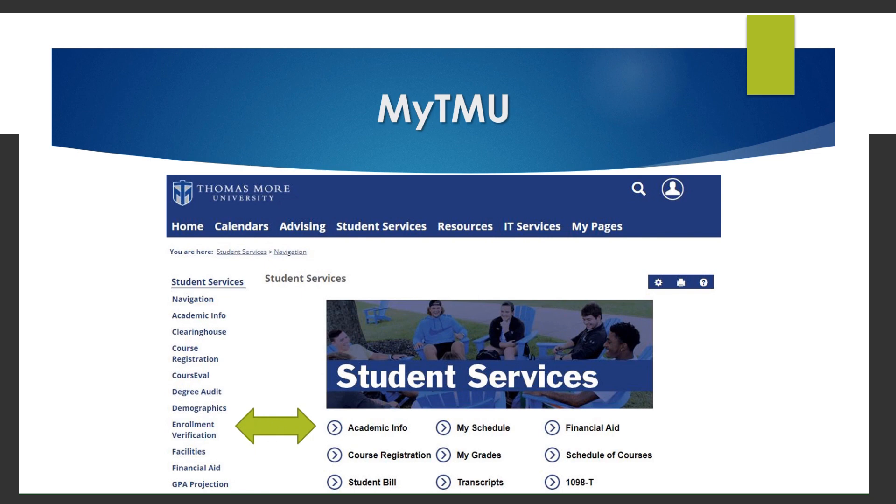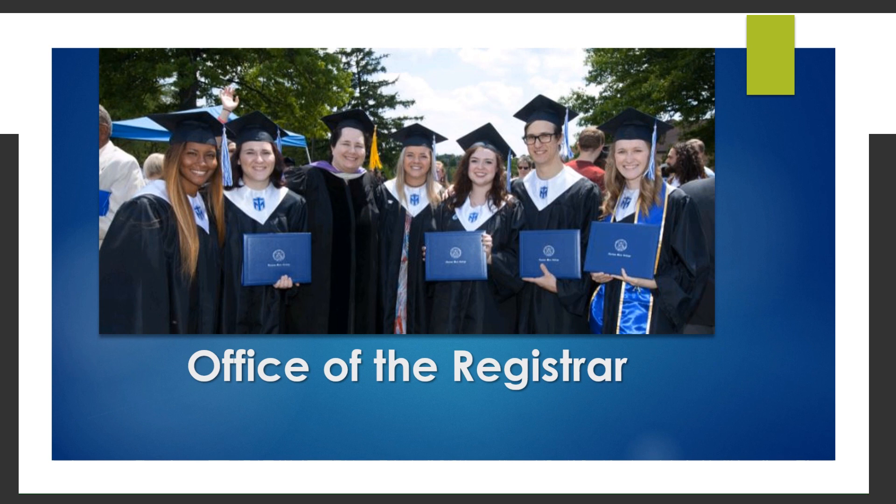MyTMU provides students easy access to their records from their own devices. The Office of the Registrar is here to help students throughout their educational career. We are happy to help and guide you in the right direction to meet your goals. For more information, please visit www.thomasmore.edu.